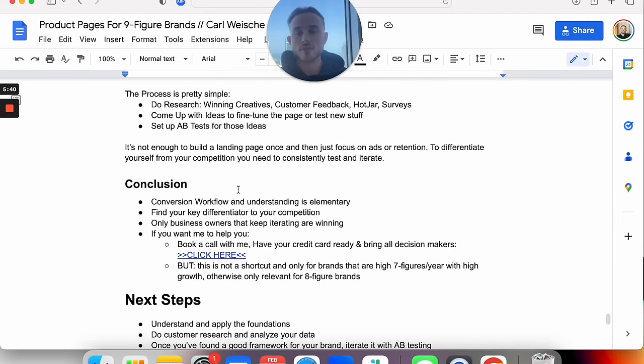It's not enough to just build a landing page once. In order to differentiate yourself from competition and stay ahead of the market, you consistently need to test and iterate. Conversion workflow and understanding is elementary to building high-converting landing pages and product pages. You want to find a key differentiator to your competition. Only business owners that keep iterating are winning. If you look at the S&P 500 or major indexes, the biggest companies only stay there for a certain time before being replaced. You don't want to get comfortable just because you found a winning product page and angle, because then you slowly run into fatigue, and your competition was always iterating and will completely overtake you.